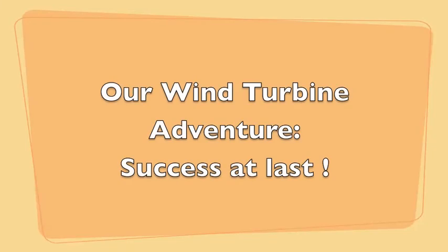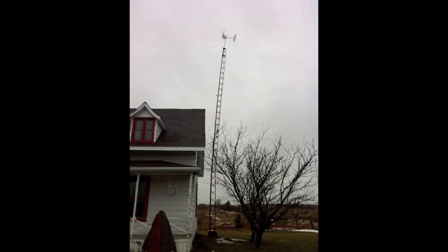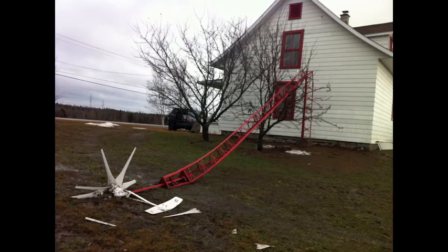Hi everybody, Jean-François Morin speaking from Kamouraska, province of Quebec, Canada. Following up on a situation reported earlier on YouTube end of January 2013, which was the failure of our tower in very high winds, and that resulted in the loss of our 800 watts Missouri wind and solar turbine — a total loss as you could see.